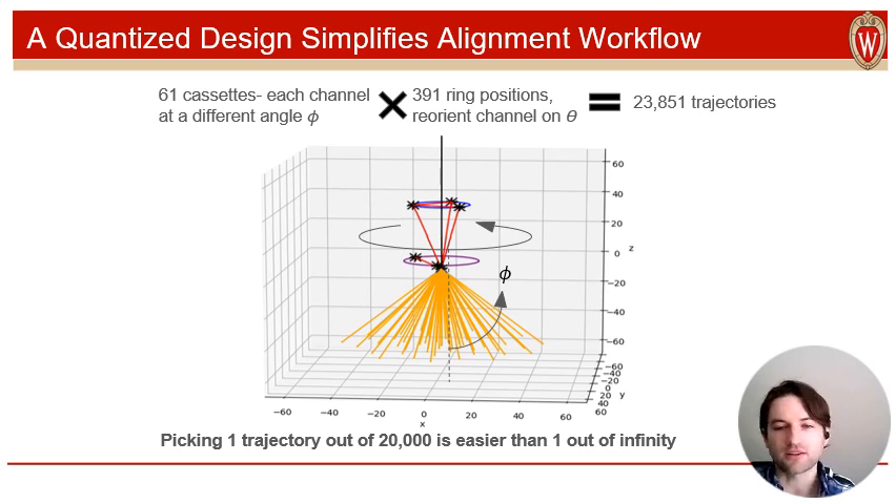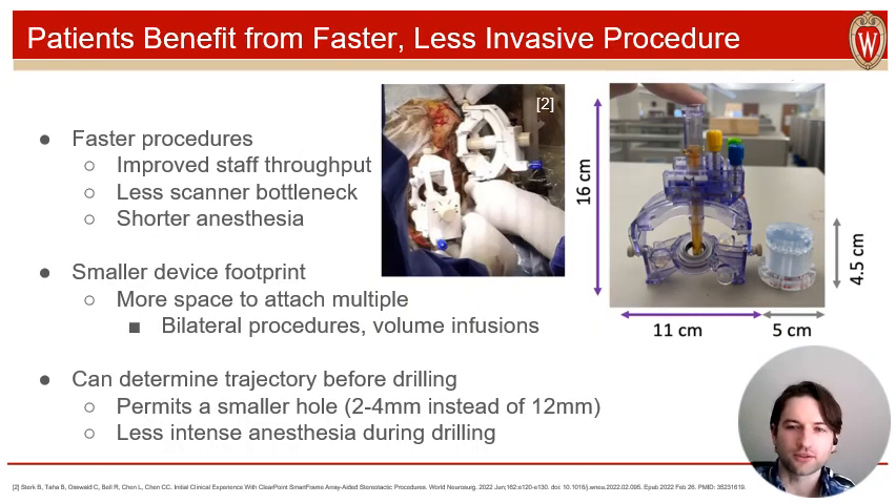Compared to the infinite options prior designs offered, this greatly simplifies the optimization necessary in trajectory alignment, while offering a high enough resolution to still hit targets with sufficient precision. All told, this new design benefits users and patients by meaningfully reducing the duration of these neurosurgeries, improving throughput and reducing anesthesia time. Additionally, the AccuGuide is smaller than previous devices, making it more convenient to use in procedures that might require multiple attached at once, like bilateral procedures or large volume convection-enhanced deliveries.